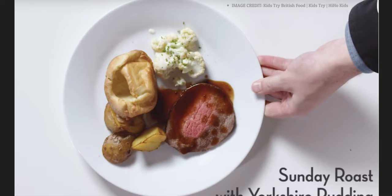Sunday roast with Yorkshire pudding. Cauliflower, Yorkshire pudding — similar to bread — potatoes and roast beef with gravy.